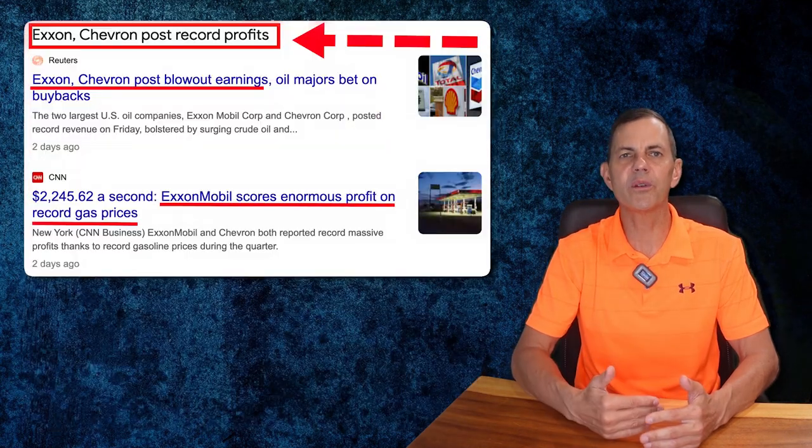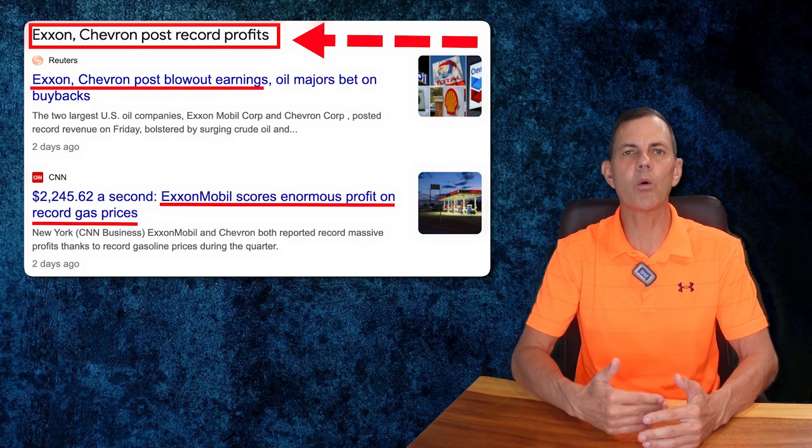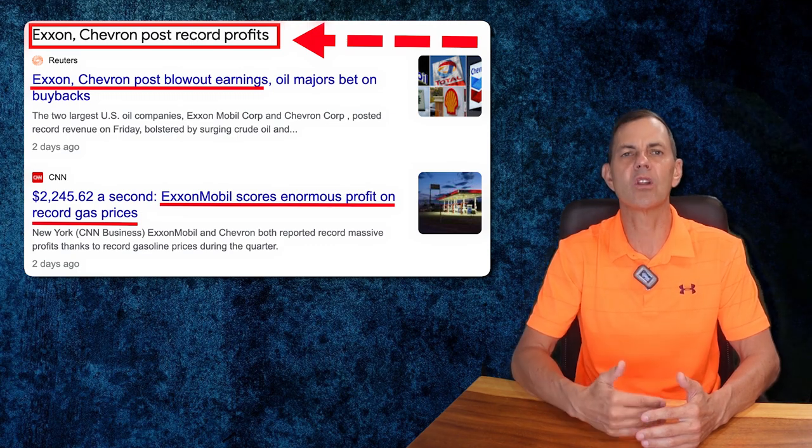And just to be clear, these oil dividends are not going to last forever, but with Exxon and Chevron posting blowout record earnings and the ongoing worldwide energy crisis, I'm going to take advantage of these high returns as long as they last.